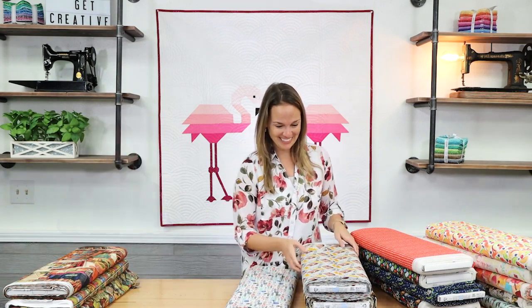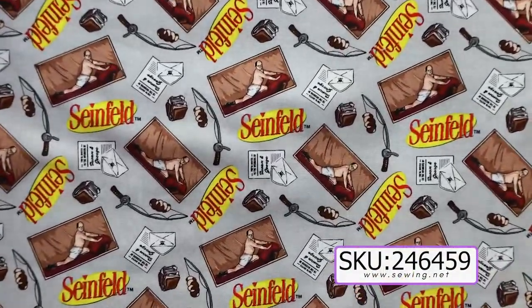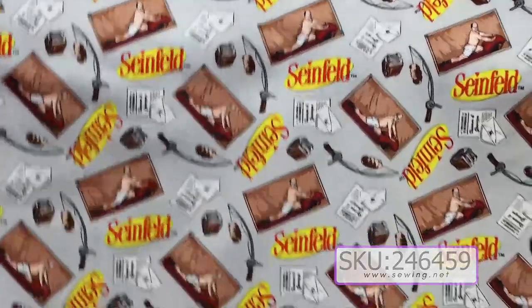If you can believe this, we got Seinfeld fabric. So let's take a look at this hilarious fabric. If you watch Seinfeld, you'll know there's some insider jokes on here. We've got Costanza and the Seinfeld classic logo. It's really funny.